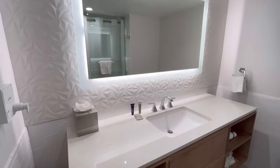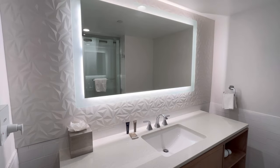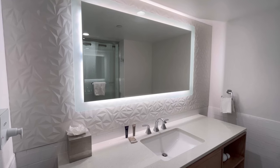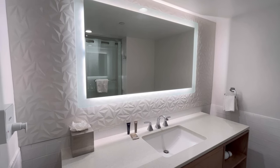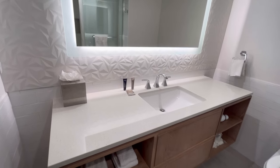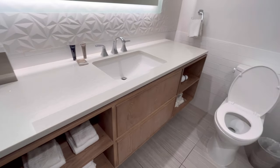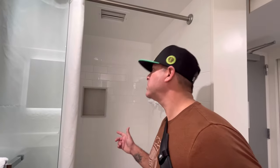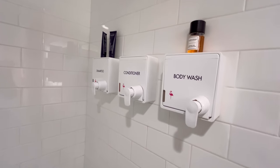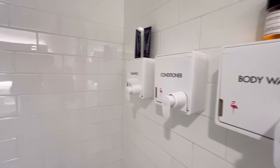One thing that's interesting about this mirror — the backlit mirror — is that's the same wall type or wallpaper, whatever it is, that they use in Planet Hollywood. Plenty of space though. And then you have your shower, walk-in shower. You have your soaps, shampoo and stuff there.